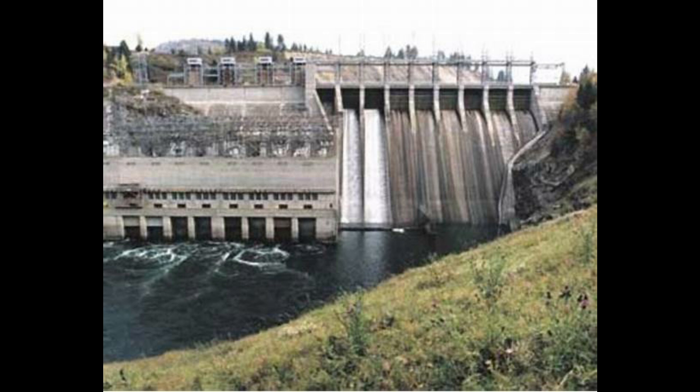Rivers don't always flow at the same rate, so what happens during drier periods when there's less water? ROR plants are best suited for perennial rivers — rivers that flow consistently year round. If the water level drops too low, the turbines can't operate efficiently or even at all. That's where the concept of technical flow comes in.